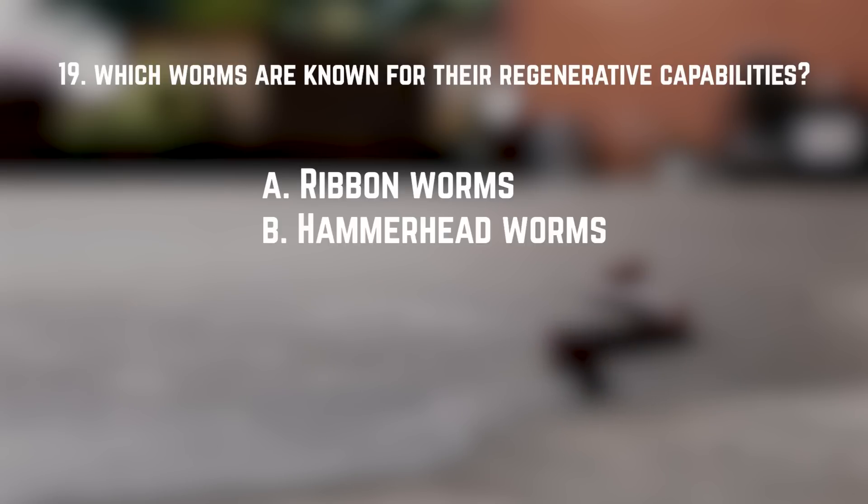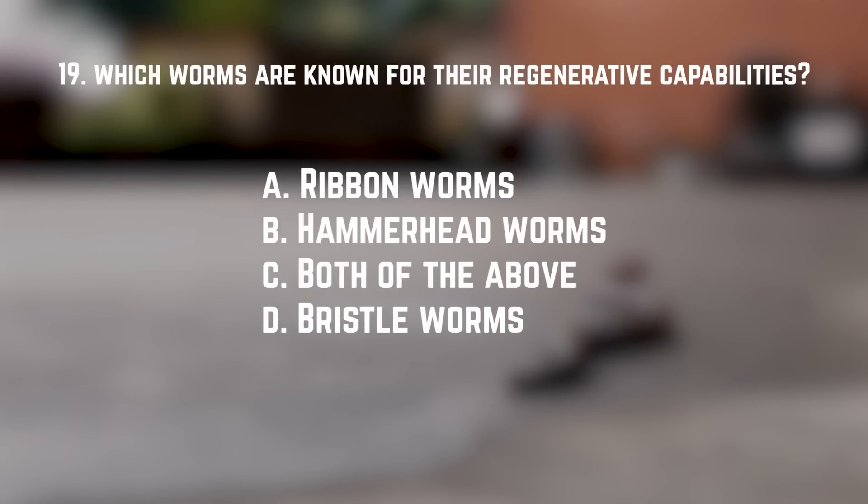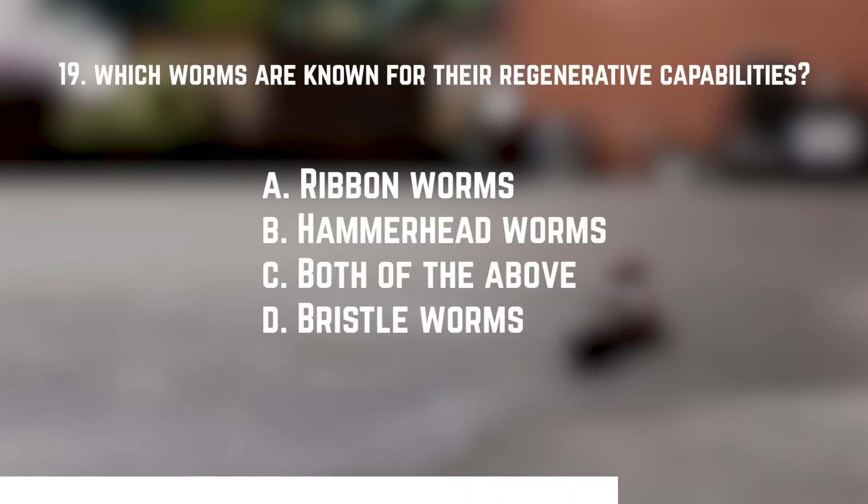Number nineteen: of the worms we've talked about, which are known for their regenerative capabilities? A. Ribbon worms. B. Hammerhead worms. C. Both of the above. Or D. Bristle worms. The answer is C — both of the above: hammerhead worms and ribbon worms.